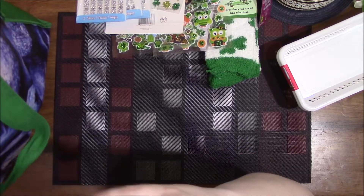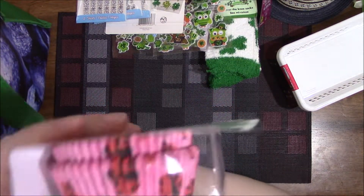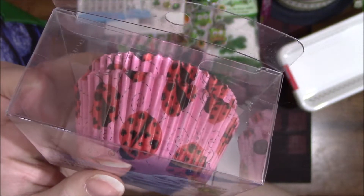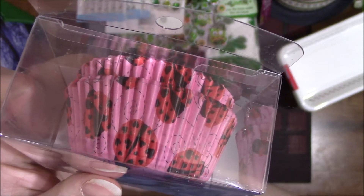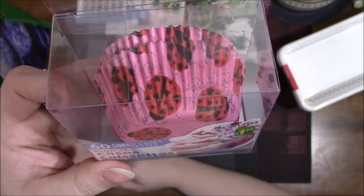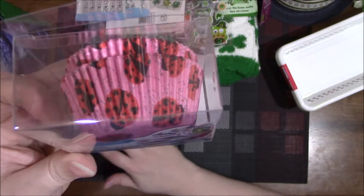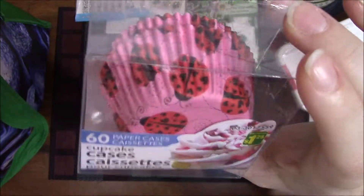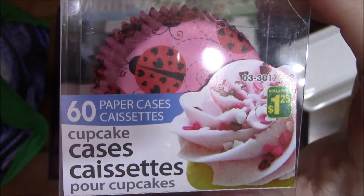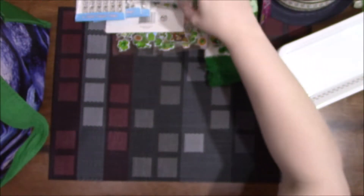Another item I found — more cupcake papers but these are ladybugs. I did not see these in the other stores, so I thought they were pretty cute. They can work for Valentine's Day or pretty much anything else since the ladybugs have hearts on them. And again, 60 pieces for $1.25 — you can't beat that.